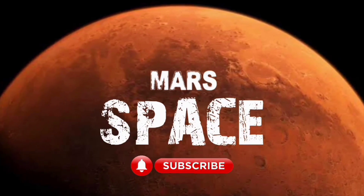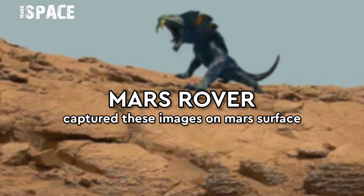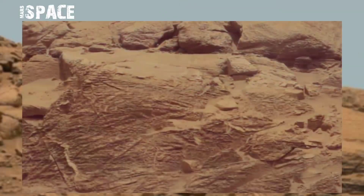Hello everyone, welcome back to our YouTube channel Mars Space. If you are new, hit the bell icon with thumbs up, please watch till the end, and subscribe to my channel.